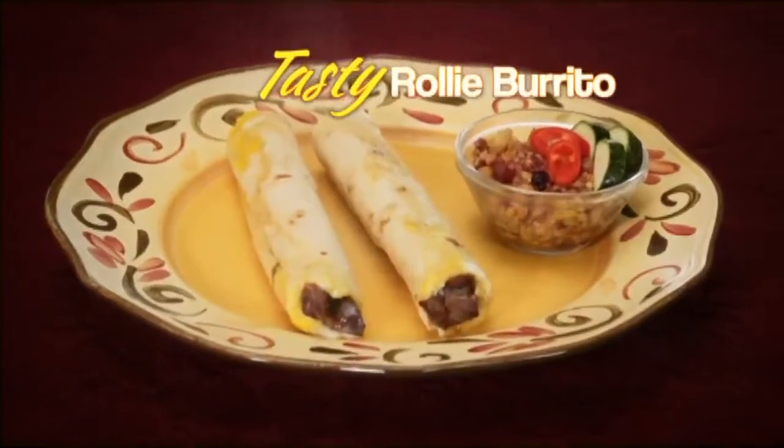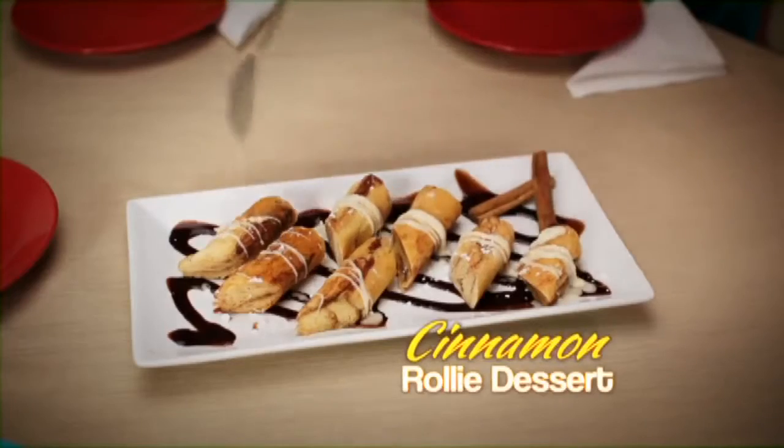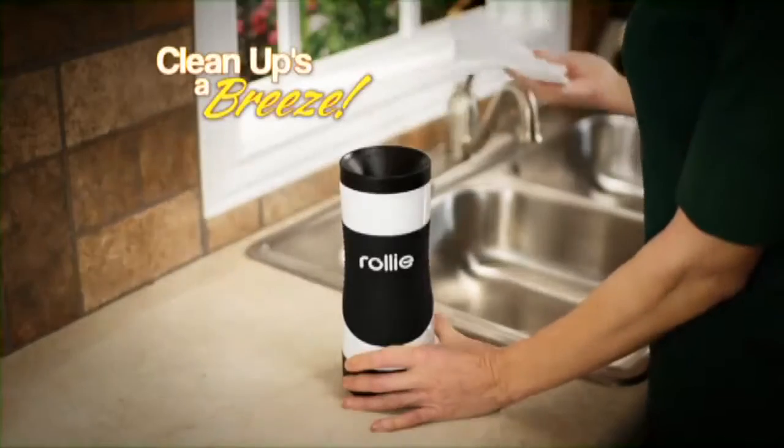Make a tasty Rolly Burrito, a perfect pizza Rolly, or a cinnamon Rolly for a delectable dessert. It's perfect for the office, RV, or dorm room. Plus, clean up is a breeze.